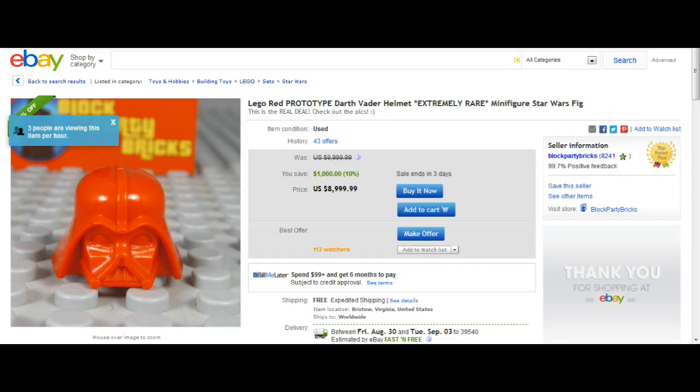This next listing was submitted by ElectroCat1 and it is for a Lego red prototype Darth Vader helmet — extremely rare, mini fake Star Wars fig. This is basically the Darth Vader minifigure helmet in red, and of course nothing like this exists. This is a prototype you will not find in stores. I don't know why Lego decided to make their prototype helmet red — I don't think Darth Vader is a communist, but he is evil. Point is, this thing is pretty cool for collectors.